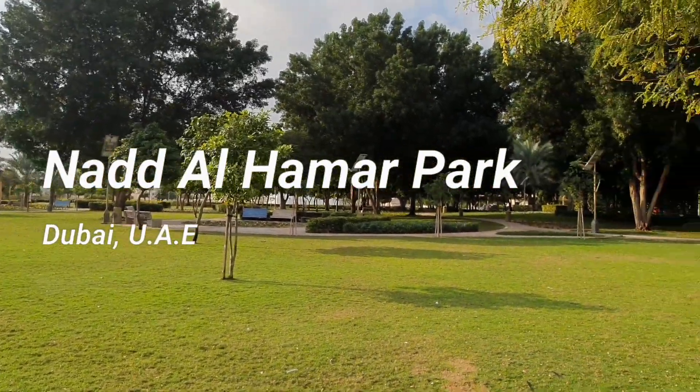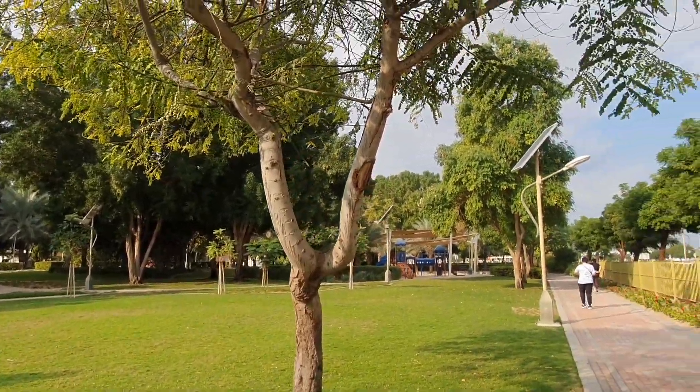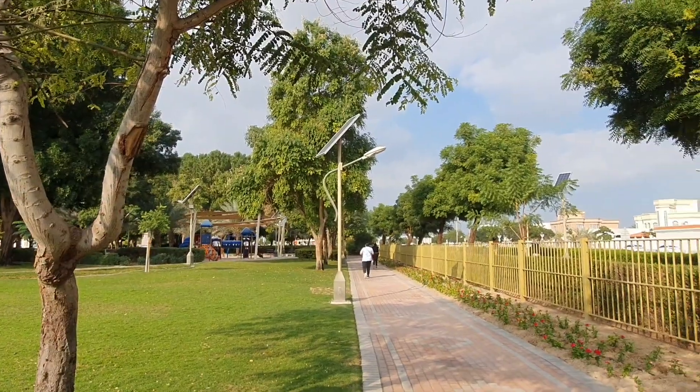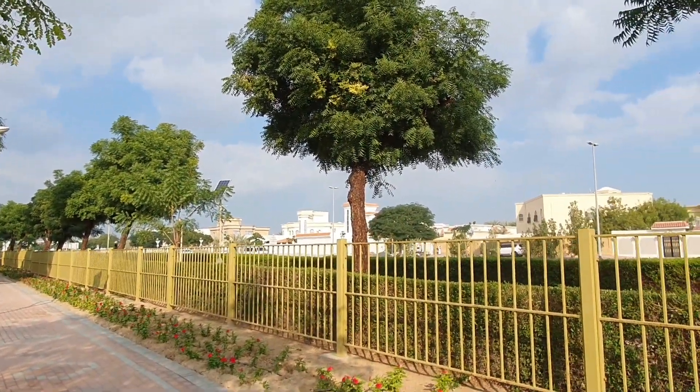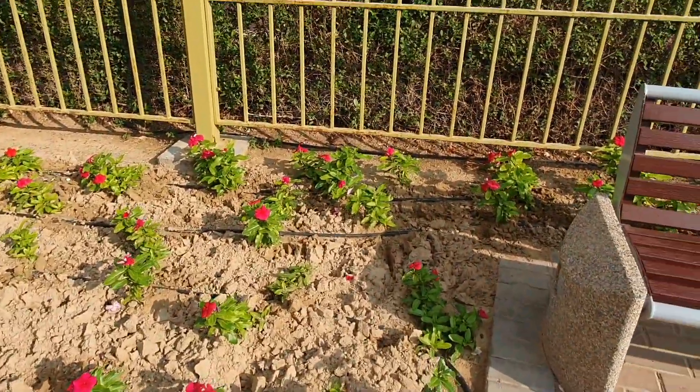Good morning, wanderers. We are here today at Nad Al Hamar Park in Dubai, UAE. There are a lot of trees and plants here, as well as flowers.